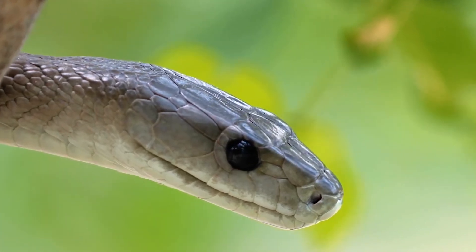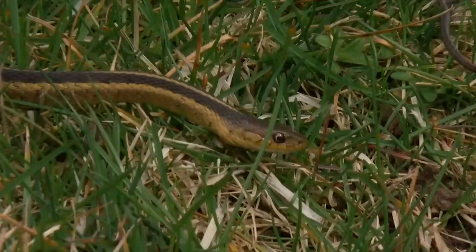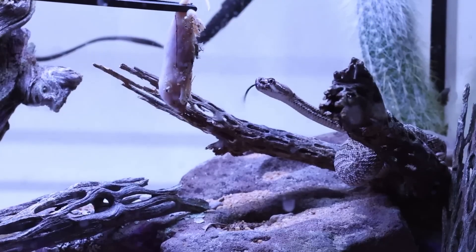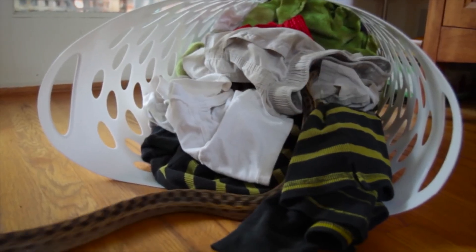In this video we're tackling a common concern for many homeowners: how to get rid of snakes. Whether they are venomous or not, finding a snake in your yard or home can be unsettling. Let's go through some effective methods to keep snakes away from your property.